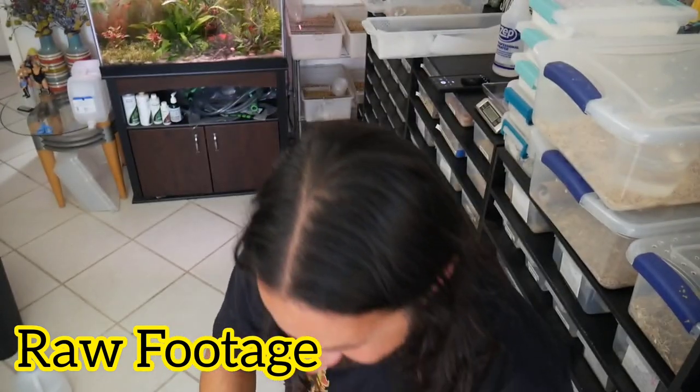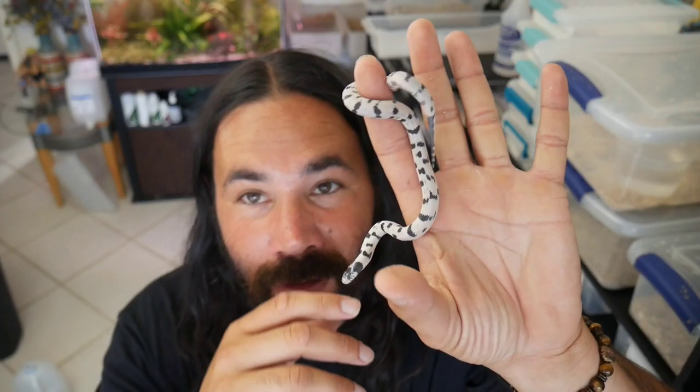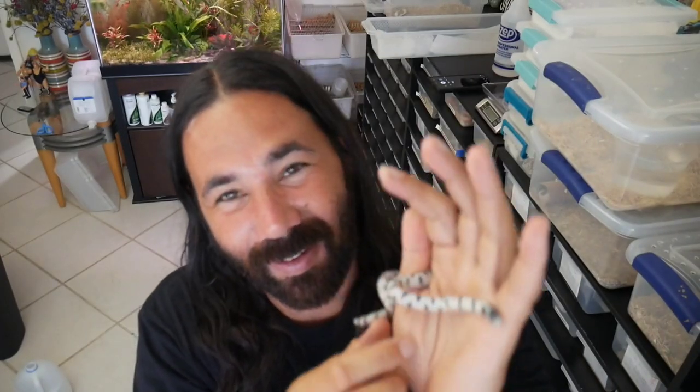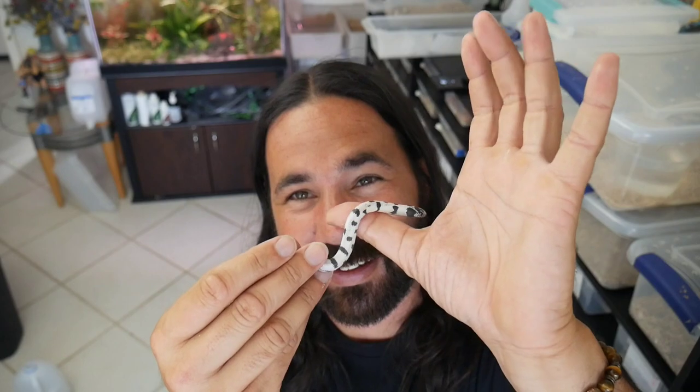Oh, he got me good — hold on, let's try that again. This one's actually the feistiest one in the clutch as well!